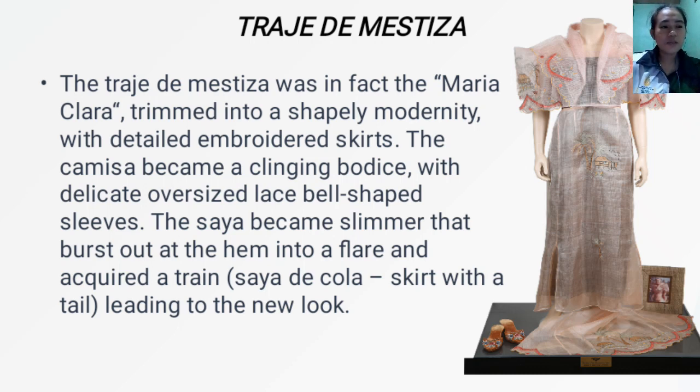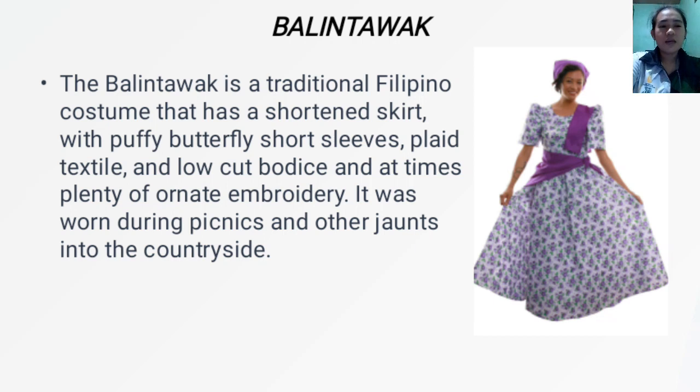Next, we have the Balintawak. The Balintawak is a traditional Filipino costume that has a shortened skirt with puffy butterfly short sleeves, pleated textile, low-cut bodice, and at times plenty of ornate embroidery. It was worn during picnics and other outings into the countryside.